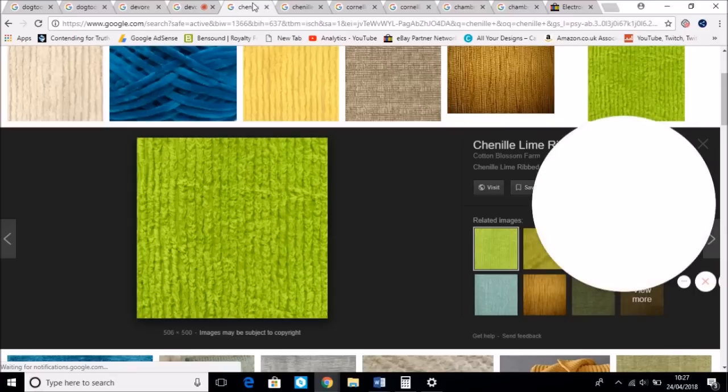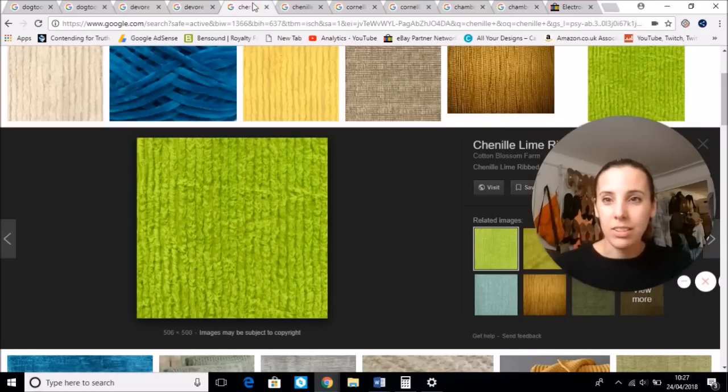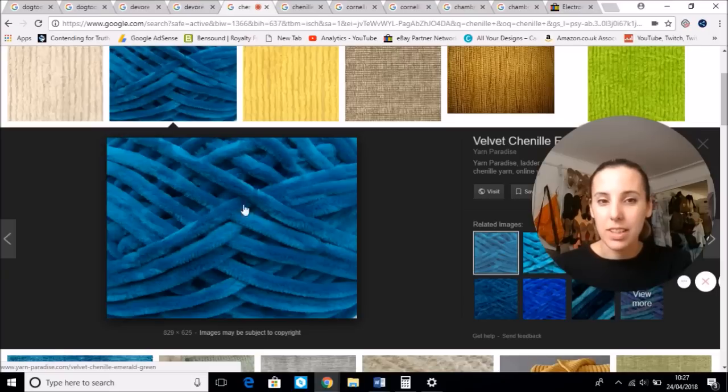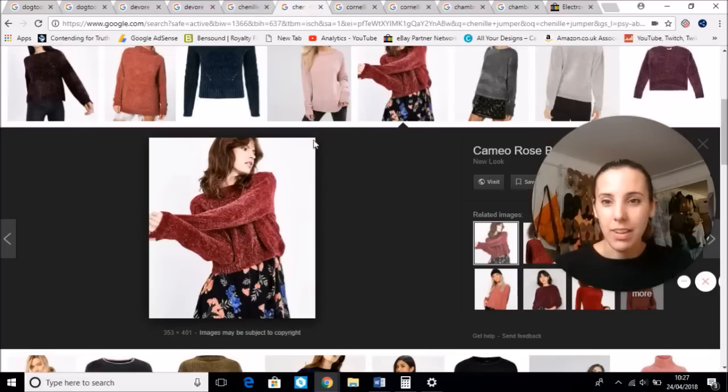The next one is Chenille. Chenille is a yarn which is made from fluffy fibres. Here's a nice picture of the yarn — it's really soft, snuggly fibres and these will be woven into a soft, snuggly jumper. Very popular in the 90s and they've had a big comeback. These Chenille jumpers are just fab. It almost has like a velvet feel to it — like woven velvet. Chenille is spelt C-H-E-N-I-L-L-E.